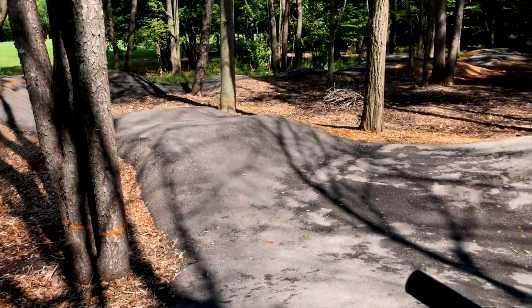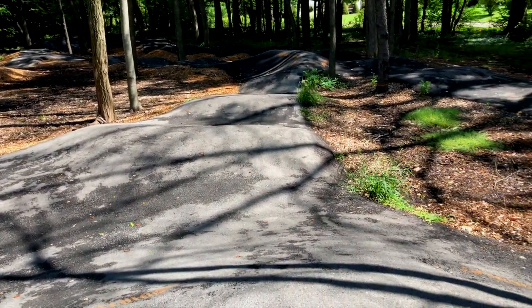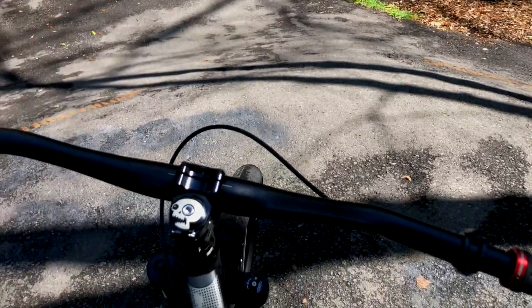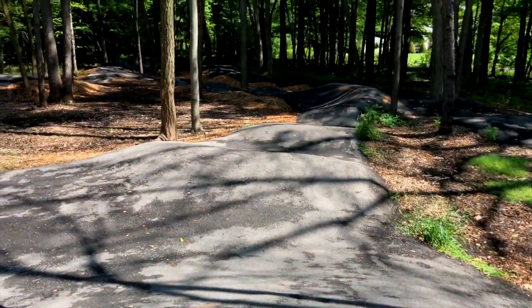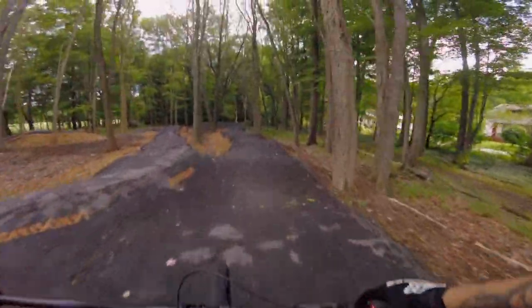It is a paved pump track consisting of at least two places you can turn into doubles and plenty of fun pattern options. While it might not be as long as the recently opened pump track at Austin Badger, Buell Park Pump Track provides a great way to keep in shape away from the crowds of some of the other more well-known pump tracks in the region.